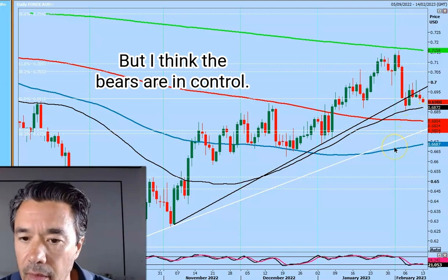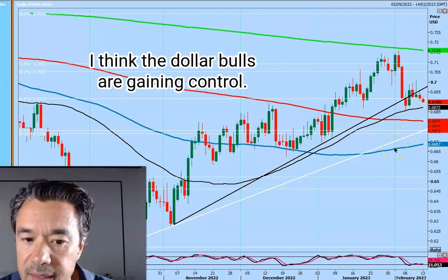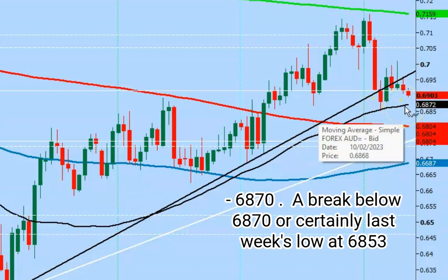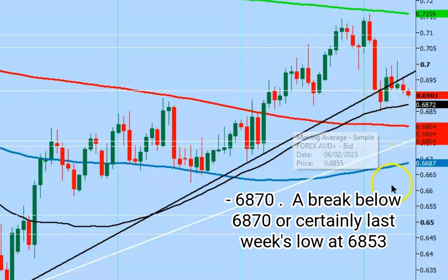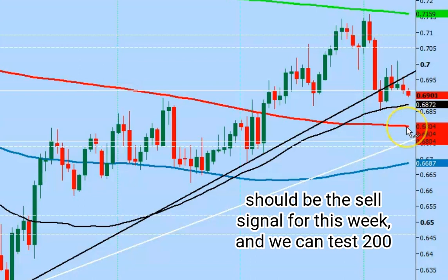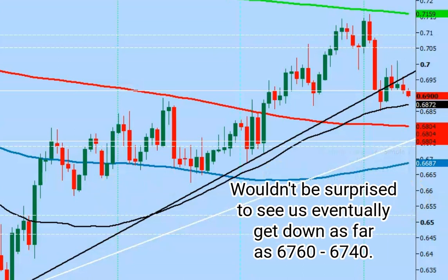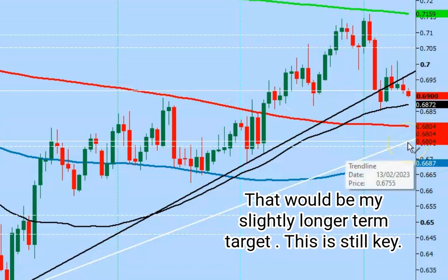I think the bears are in control and the dollar bulls are gaining control. The 50-day moving average held the downside on the first move, coming in at 68.75 to 68.70. A break below 68.70, or certainly last week's low at 68.53, should be the sell signal for this week, and we can test the 200-day moving average quite quickly around 68.10 to 68.00. I wouldn't be surprised to see us eventually get down as far as 67.60 to 67.40 — that would be my slightly longer-term target.